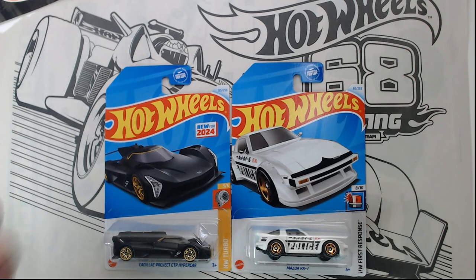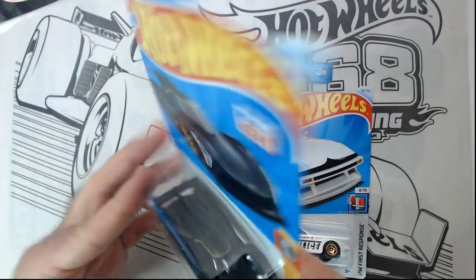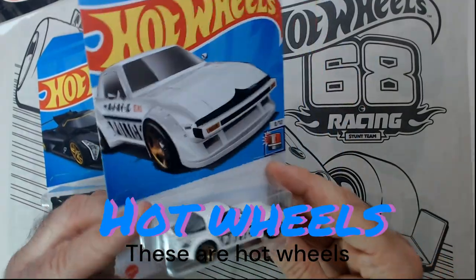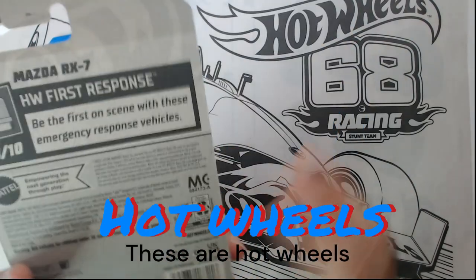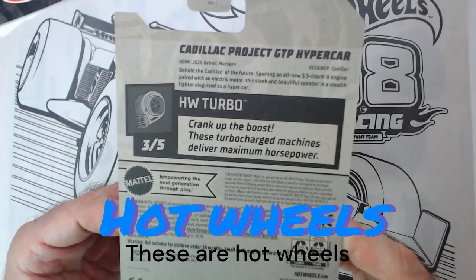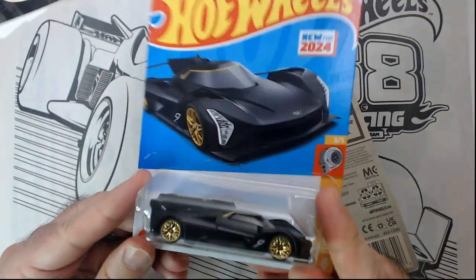Welcome back to Triple R Random Reviews. We have two Hot Wheels today: a 2024 Cadillac Project GCP Hypercar, which is new in the line — found at Dollar Tree — and a Mazda RX7 police car with gold wheels that looked pretty cool. This is the Hot Wheels First Response series and the Hot Wheels Turbo Quick series.